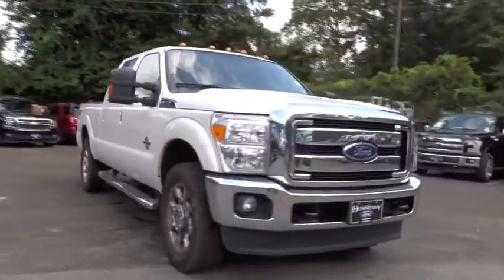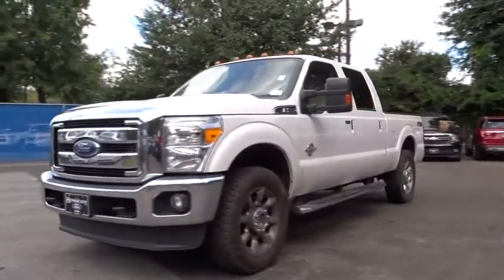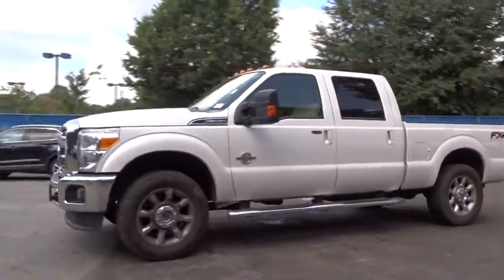The 2015 Ford F-250 Super Duty. Head-to-head fuel efficiency, head-to-head towing, head-to-head torque.